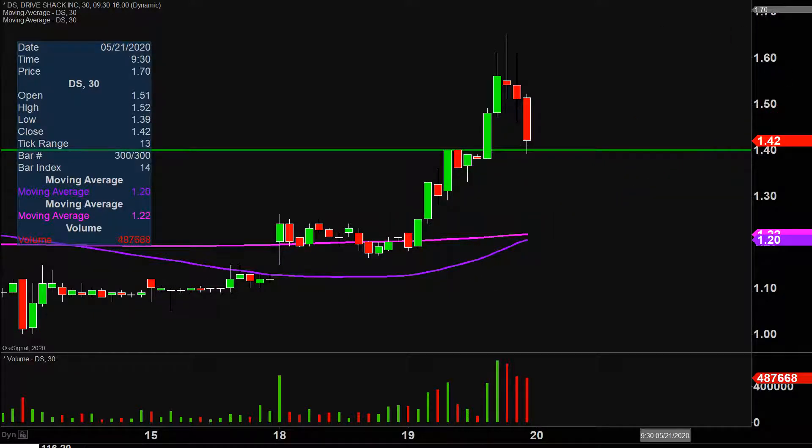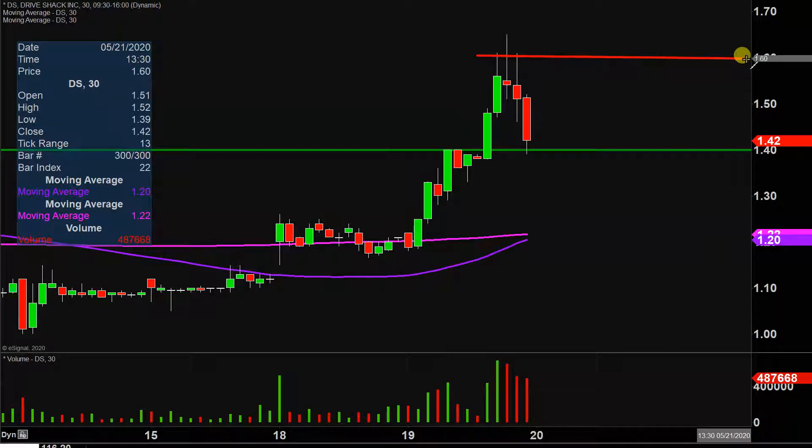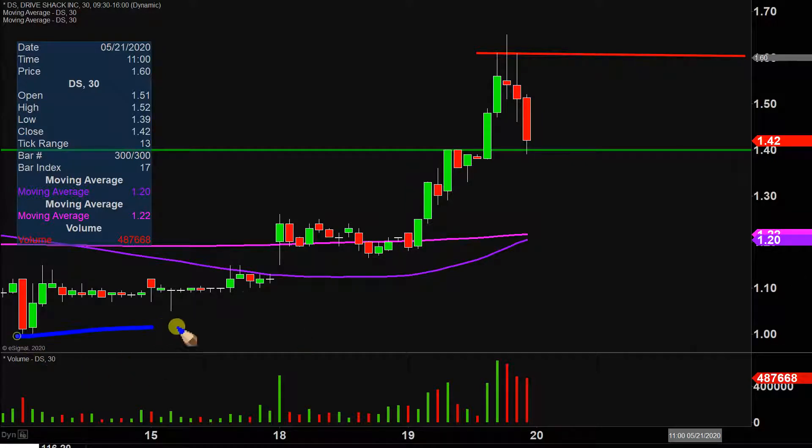As far as levels of resistance are concerned, the main level to watch going forward is going to be right up there at the $1.60 mark. That's essentially right where the party and momentum finally stopped today. So $1.60 is public enemy number one moving forward. But really, resistance levels don't matter as much — what matters the most is what the price has already been doing.